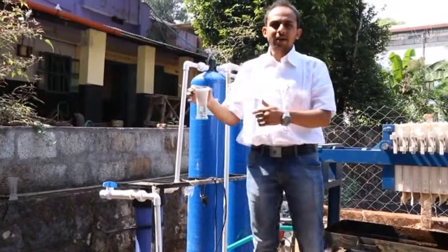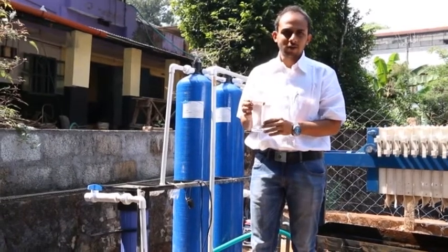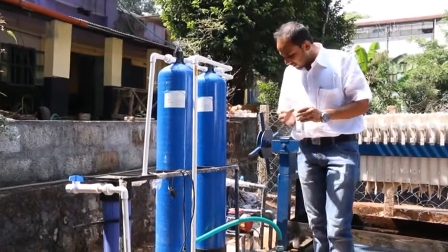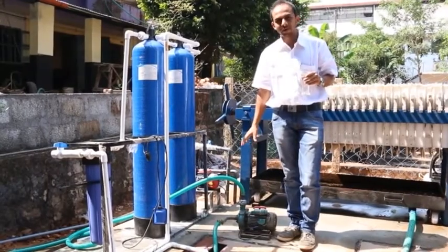This water can again be used for gardening purposes, and if we incorporate another system, we can also use it for toilet flushing. The treated water is collected into an underground tank, which can be reused, and with the help of a pump, you can transfer it wherever needed.